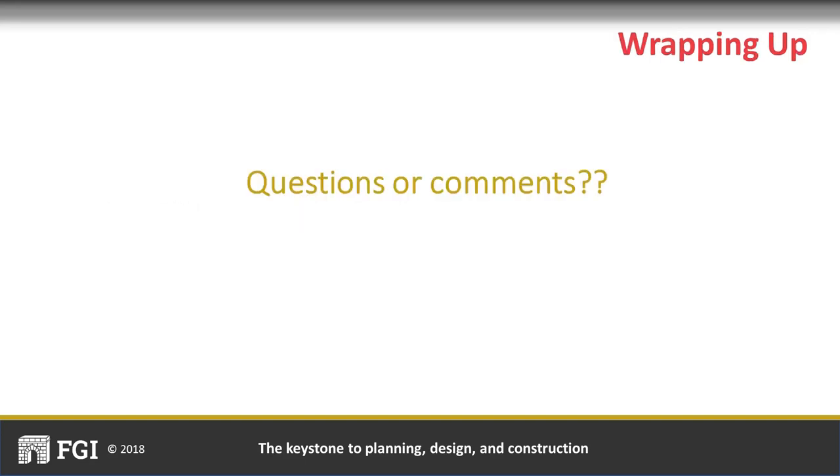Thank you so much for that presentation, Joe and Mary. Now we have a few follow-up questions. Question number one: it would appear that using floor-based lifts would be much less expensive than installing overhead lifts throughout a facility. Why do the guidelines seem to focus on overhead lifts so much, even with the extra cost?